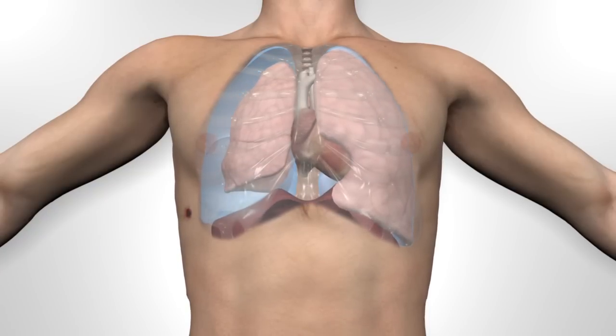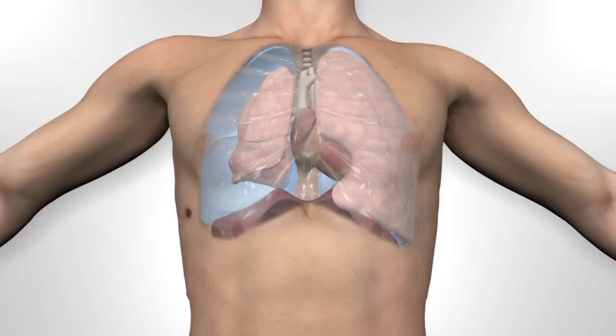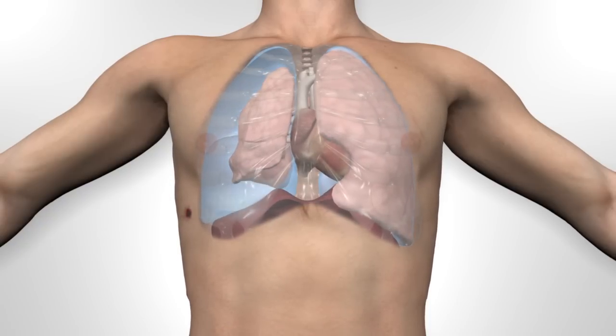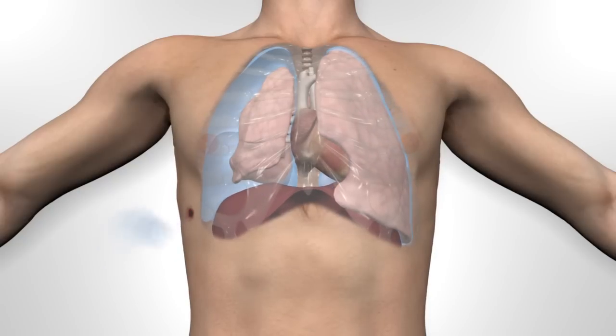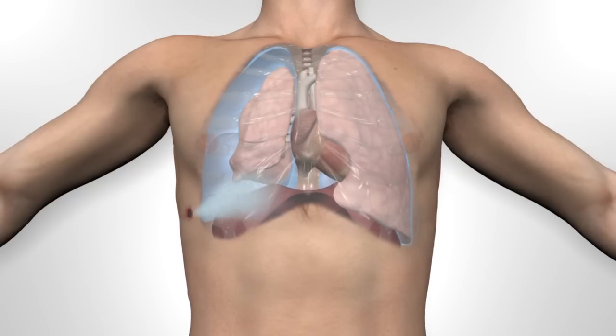With inspiration, the ribcage will expand and the diaphragm flattens, but the negative pressure may now pull air into the chest cavity through the hole in the chest wall. Depending on the size of the wound, the affected lung may partially expand or may remain completely collapsed.